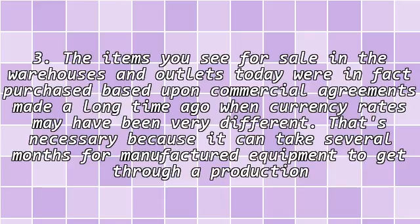3. The items you see for sale in the warehouses and outlets today were in fact purchased based upon commercial agreements made a long time ago, and currency rates may have been very different. That's necessary because it can take several months for manufactured equipment to get through a production line overseas and be shipped to us.